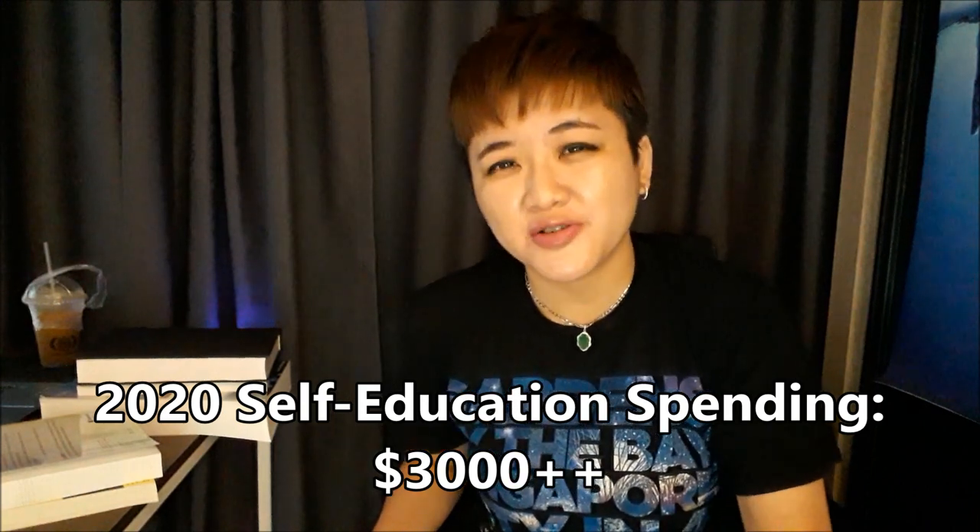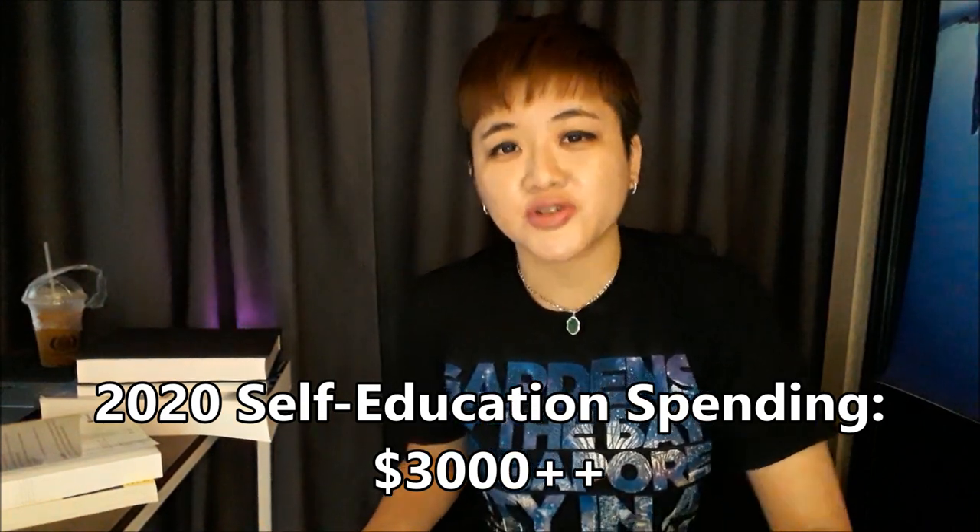Recently I've been on a pretty crazy book buying spree, reading a lot of books this year because I'm just stuck at home seven days a week. I think I've spent over $3,000 on books and courses. Some of them I finished but some of them I haven't really finished. Some books I bought are really good but some others are not so good. I just want to share three technical analysis books that I find pretty useful.